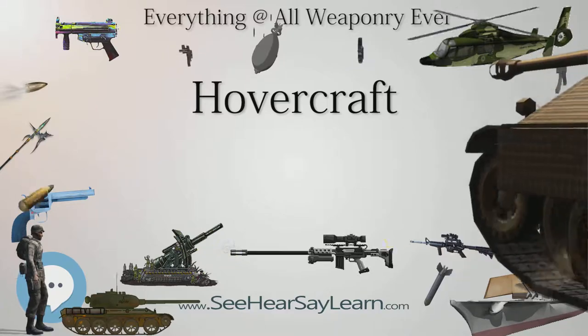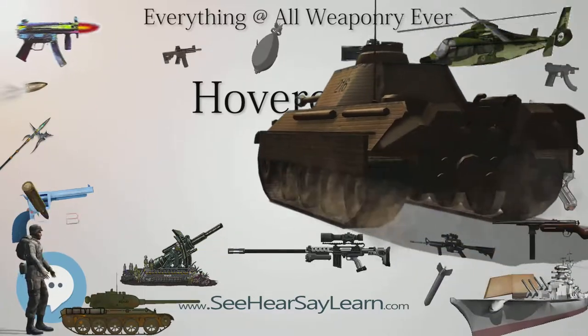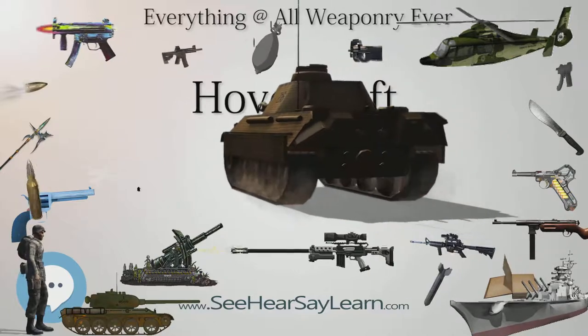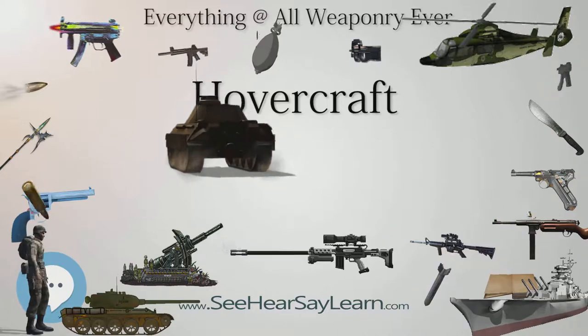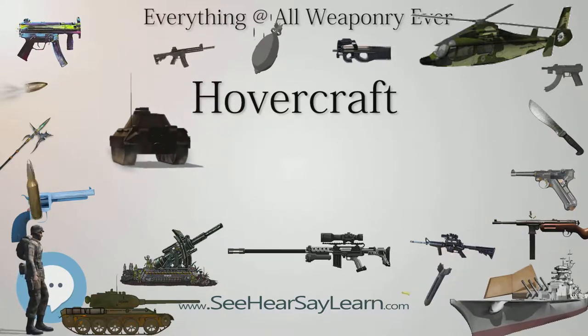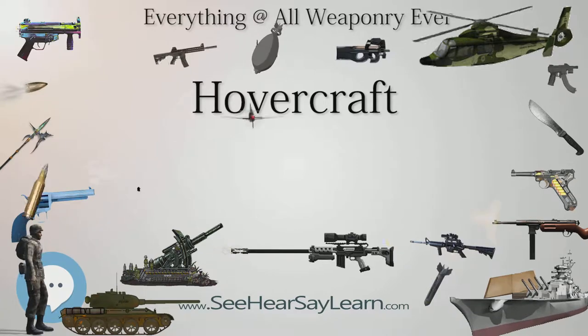For stability reasons, the air is typically blown through slots or holes around the outside of a disc or oval-shaped platform, giving most hovercraft a characteristic rounded rectangle shape. Typically this cushion is contained within a flexible skirt, which allows the vehicle to travel over small obstructions without damage.